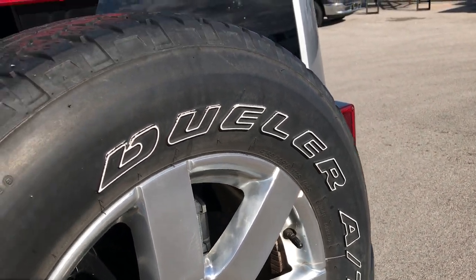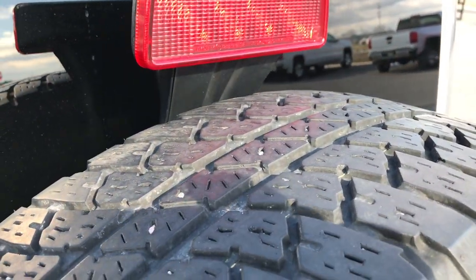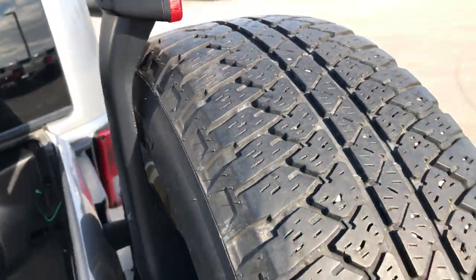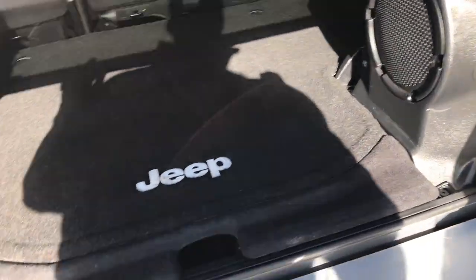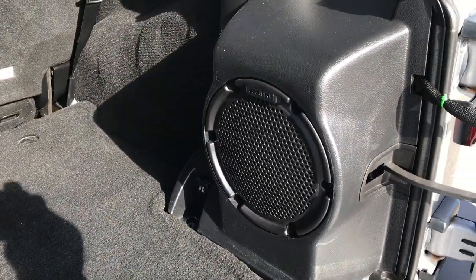The back rim is in pretty nice shape as well. This back spare tire is not brand new or as new as the other ones but still has about 50% tread left. The back storage area is very clean and it has the factory Alpine subwoofer.